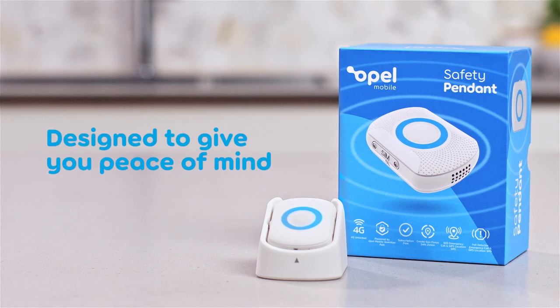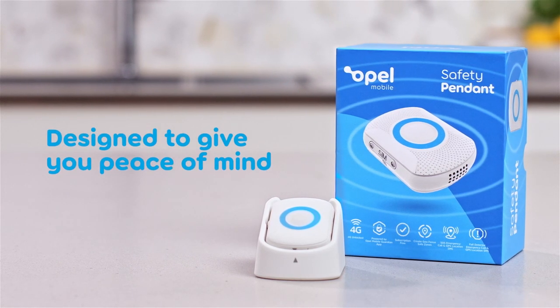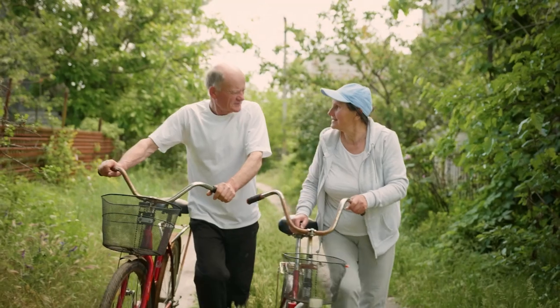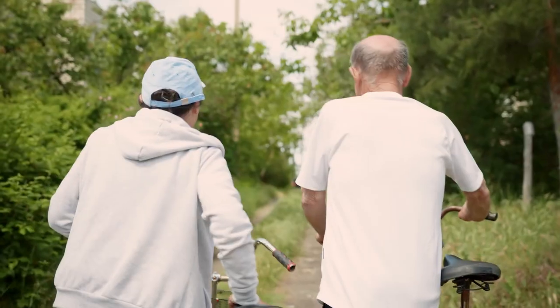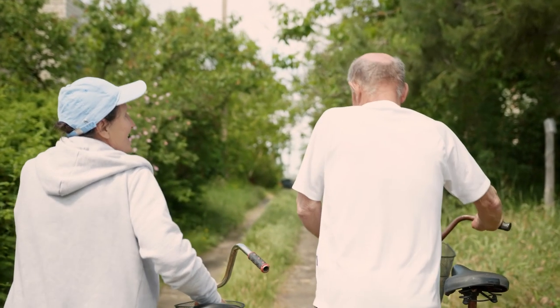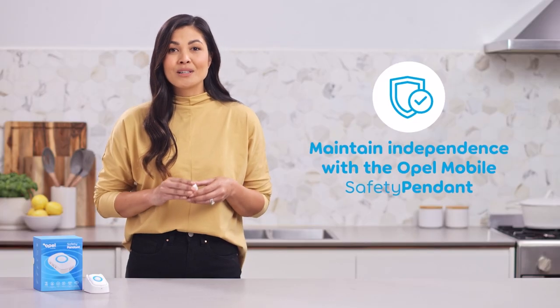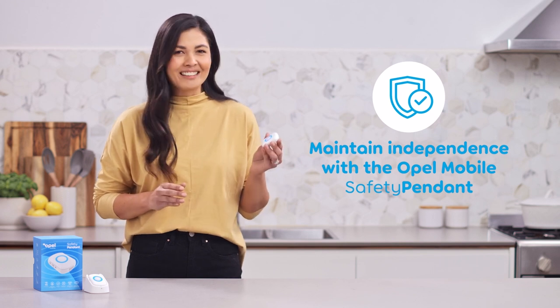The Opal Mobile Safety Pendant is designed to give you peace of mind while your elderly loved ones are going about their daily routine wherever they may be. It allows them to do the things that are key to maintaining their independence, safe in the knowledge that the right people will be notified should they need to be. The Opal Mobile Safety Pendant protects loved ones and allows them to maintain their independence at the click of a button.